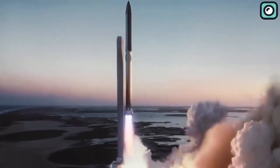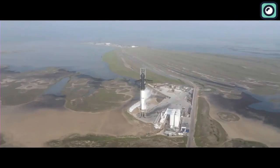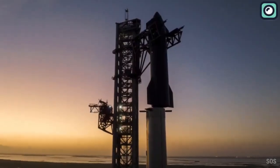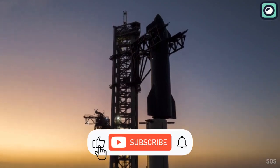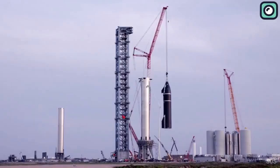As we eagerly anticipate the upcoming Booster 9 launch, we can't help but marvel at SpaceX's relentless pursuit of progress and innovation. That's all for today's SpaceX update. Remember to subscribe and turn on notifications so you don't miss our next video. Thank you for watching and see you in the next one.